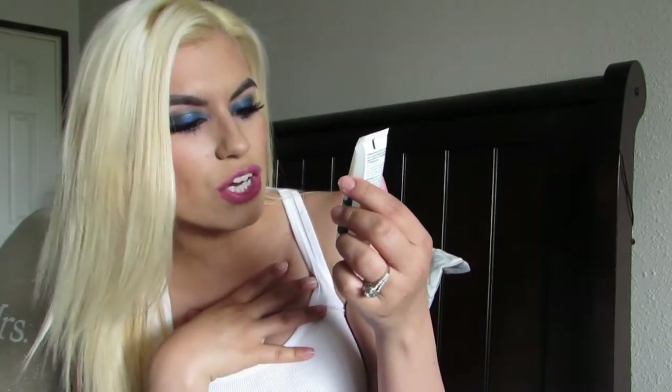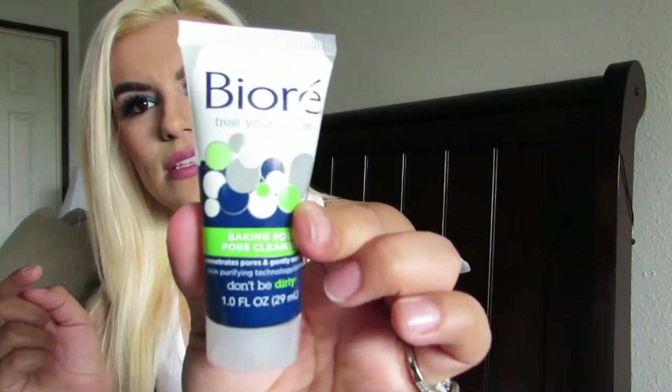Next is the Biore 'Free Your Pores' — it's a baking soda pore cleanser. It's skin purifying and oil-free; it penetrates your pores and gently exfoliates. Any exfoliator I'm all for because I do tend to have large pores. I've never really tried too many Biore products so I am looking forward to this one. This is a sample size.